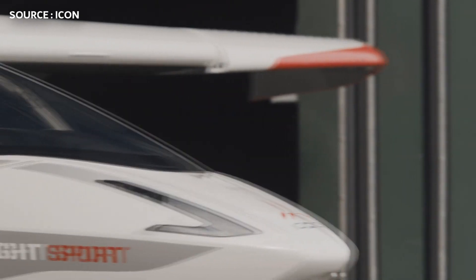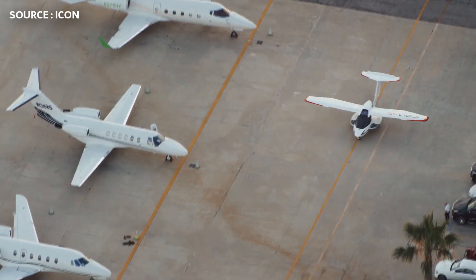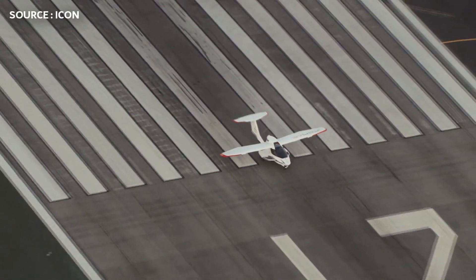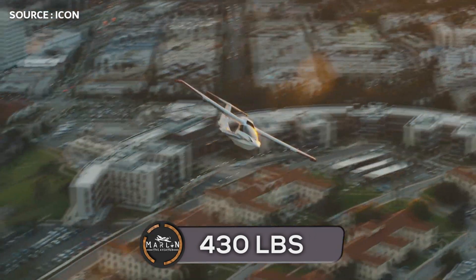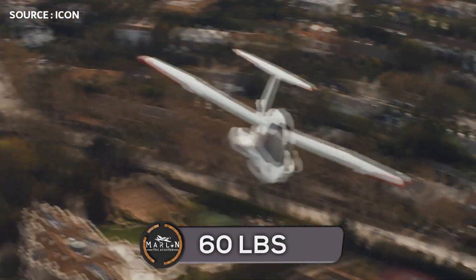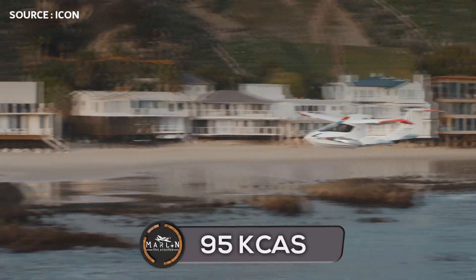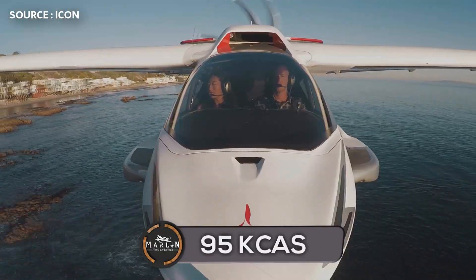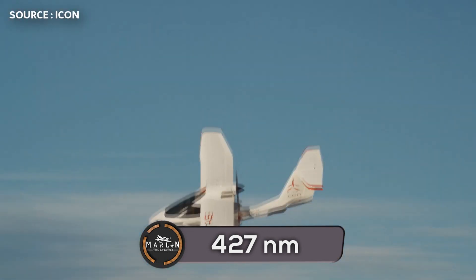Now let's take a look at some of the specifications of this aircraft. The Icon A5 only has two seats, with a max takeoff weight of 1,510 pounds or 685 kilograms, a useful load of 430 pounds or 195 kilograms, and a maximum baggage load of 60 pounds or 27 kilograms. The Icon A5 has a max speed of 95 knots, which is 109 miles per hour or 176 kilometers an hour. The range of this aircraft is 427 nautical miles with 45-minute reserves.